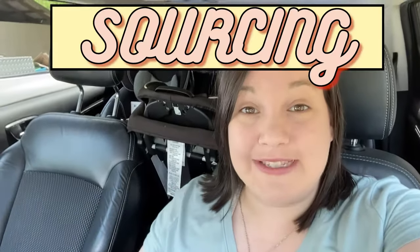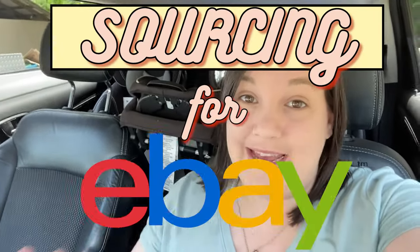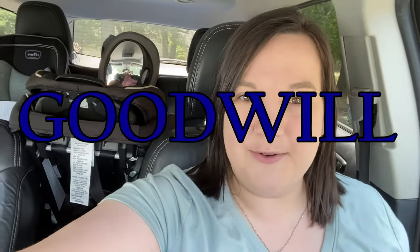Hey guys, it's finally the weekend, so that means we get to go out sourcing for inventory to flip on eBay for a profit. Normally, just because of our schedule and the things that we have going on during the week, we wait until the weekend to go sourcing. And today, once again, we are going to a few Goodwills near us.